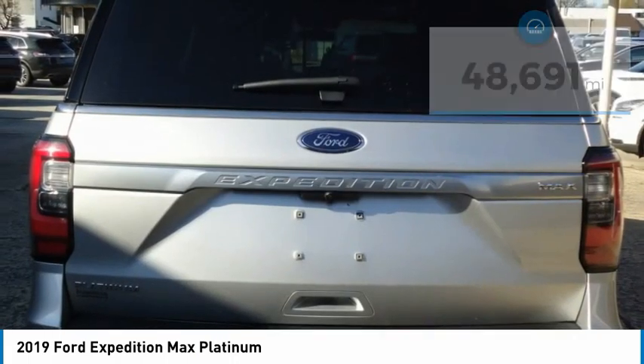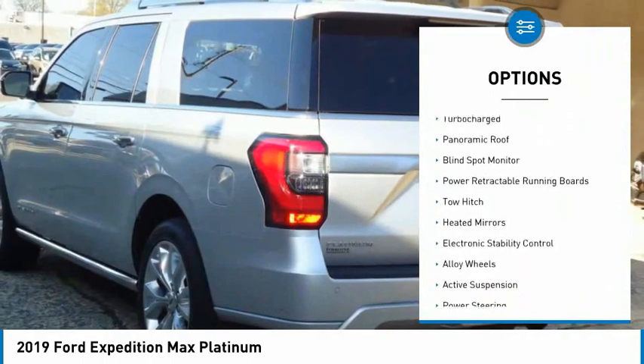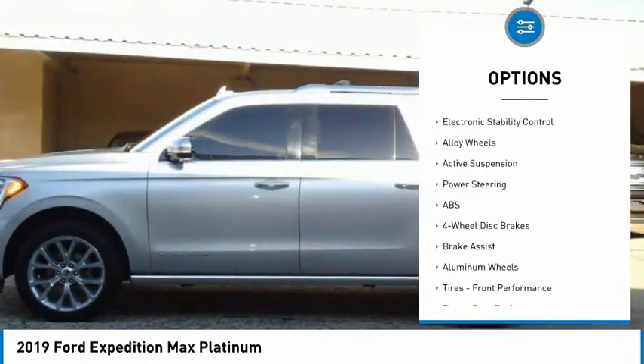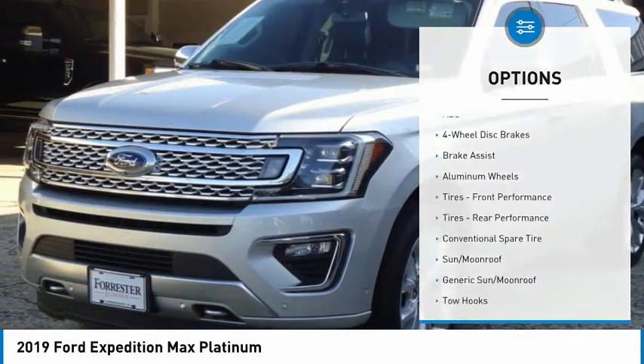Here are some of this vehicle's great options: tire pressure monitor, four-wheel drive, turbocharged, panoramic roof, blind spot monitor, power retractable running boards, tow hitch.